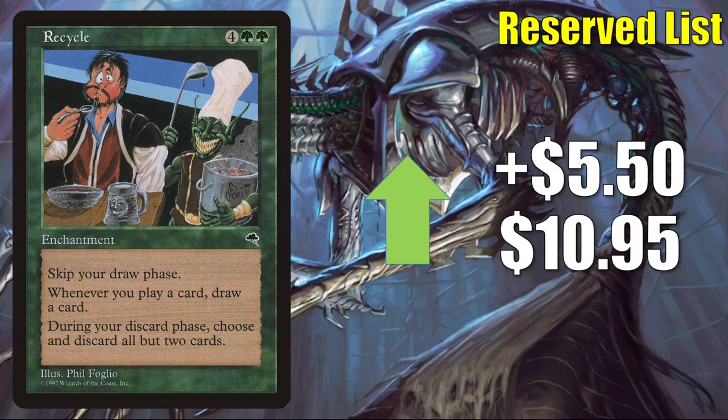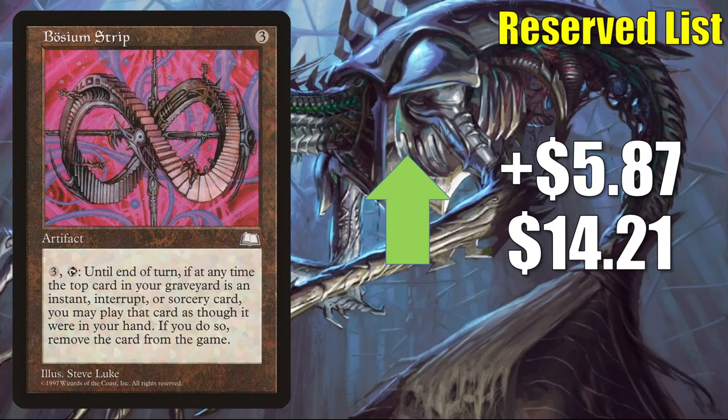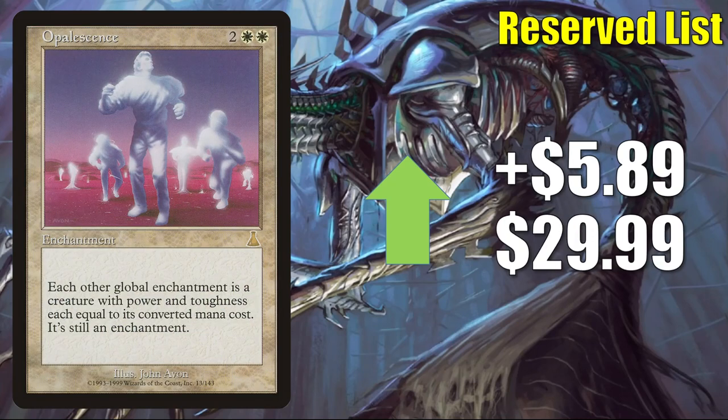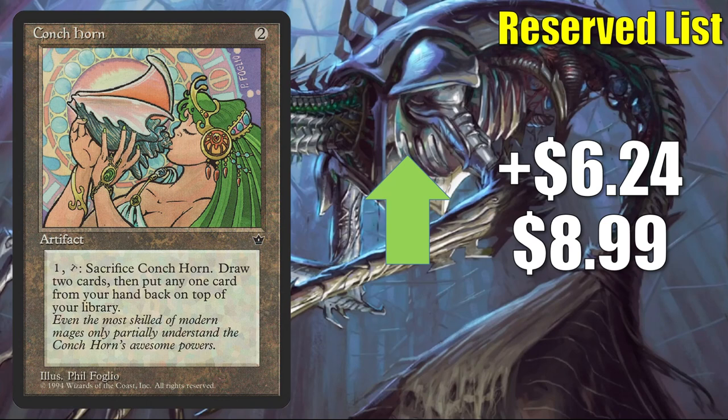Recycle goes up $5.50 this week to $10.95. Thoughtlash saw increased Commander play when Thassa's Oracle came out and is also good in Zedger the Great-Hearted builds — goes up $5.75 this week to $24.77. Bosium Strip goes up $5.87 to $14.21 — maybe decent in some Orvar, the All-Form Commander decks. Opalescence goes up $5.89 to $29.99 — has seen increased play in Genn Arcanum Weaver builds recently in Commander. Replenish goes up $5.98 this week to $104.25. And visiting Fallen Empires — Conch Horn goes up $6.24 to $8.99.